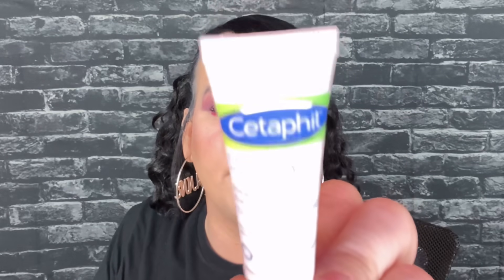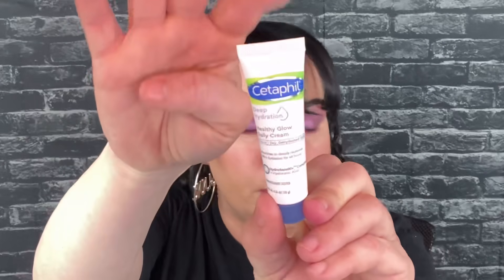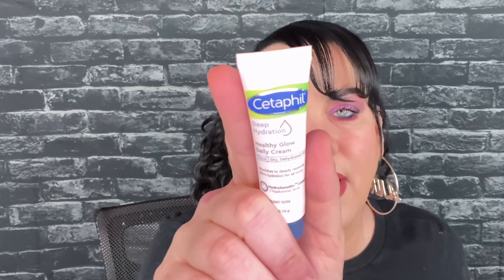The next thing is from CeraFil — I love their lotion. This is the Deep Hydration Healthy Glow Daily Cream and I have tried this before, I do like it. Full size would be $16.97.